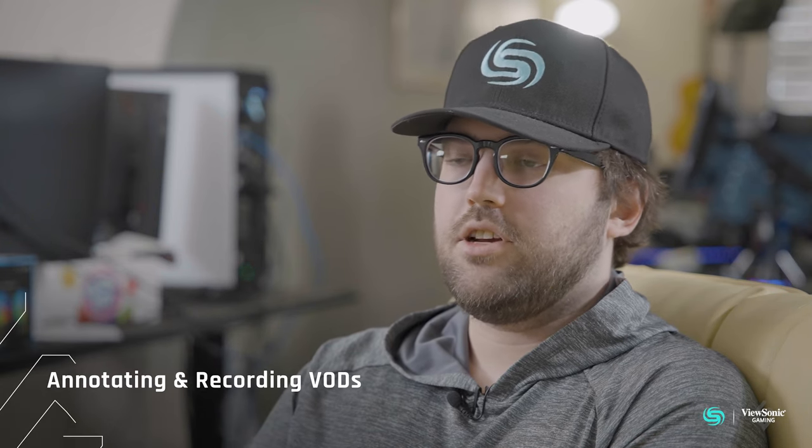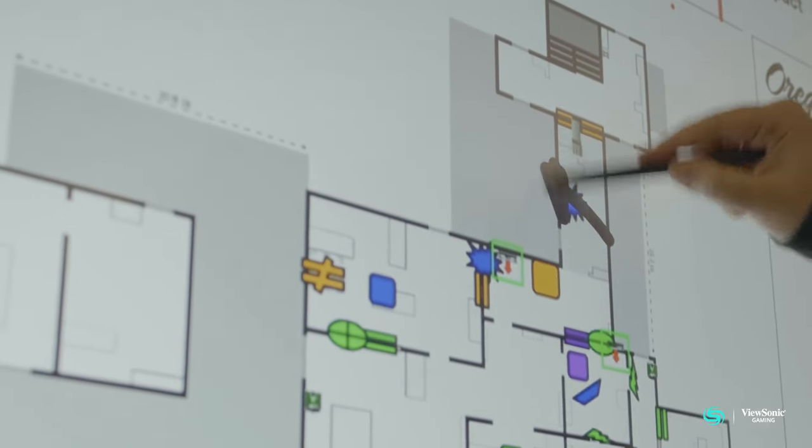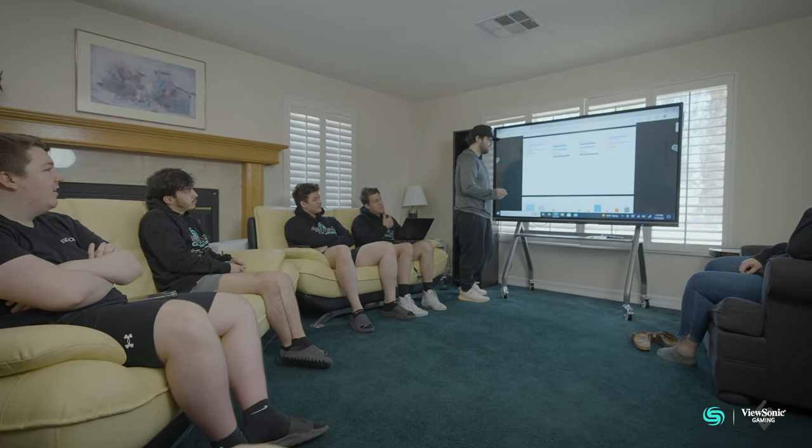I can go through and watch the VOD, and if I see something that stands out I can get a screenshot of it, write on it or circle something they did wrong, put it in a folder, and save it. My favorite feature of the ViewBoard is the ability to annotate and the touchscreen — it gives me the ability to stop the video, highlight and circle plays, and simply erase it, play the video again, and move on. Being able to record the sessions is extremely useful because if there are any annotations I want to look back on later, I can do so.